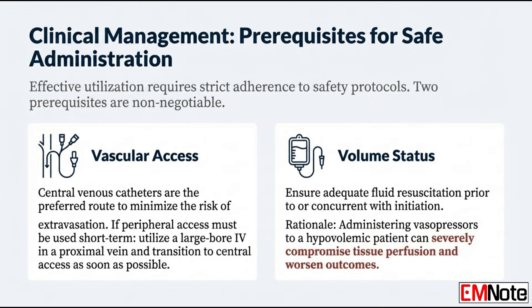Moving on to probably the most important topic: safety and administration. What is the absolute preferred vascular access for these agents? It has to be a central venous catheter — no question — to minimize the catastrophic risk of extravasation where the drug leaks into the tissue. But in an emergency, you might have to start peripherally. If you do, use a large-bore IV line — 18 or 16 gauge — in a big proximal vein like the antecubital fossa, and you must transition to a central line as soon as you possibly can.